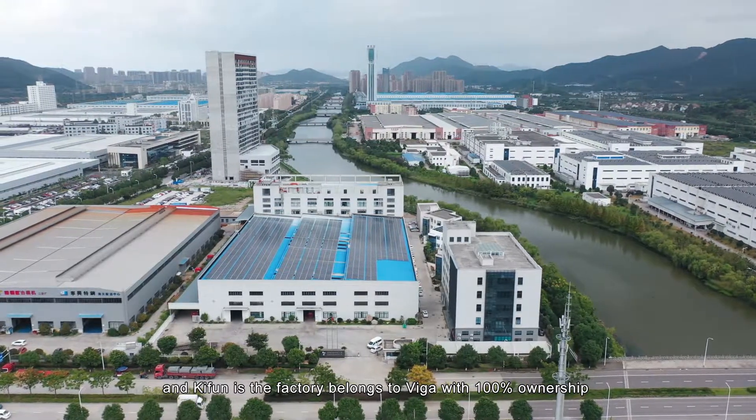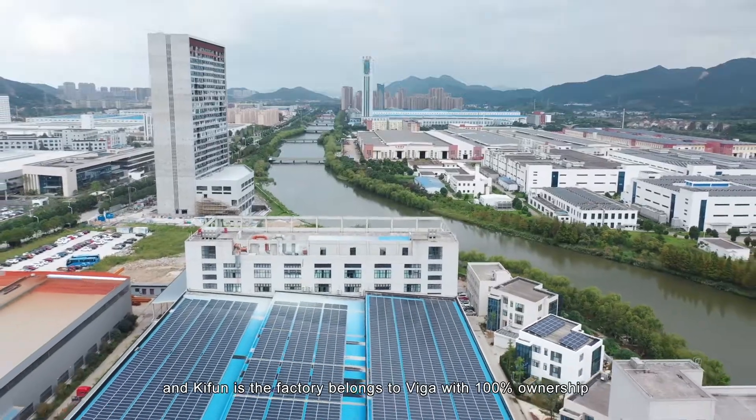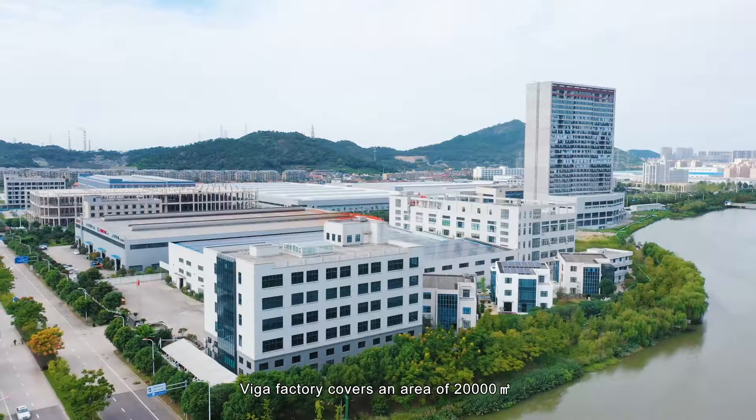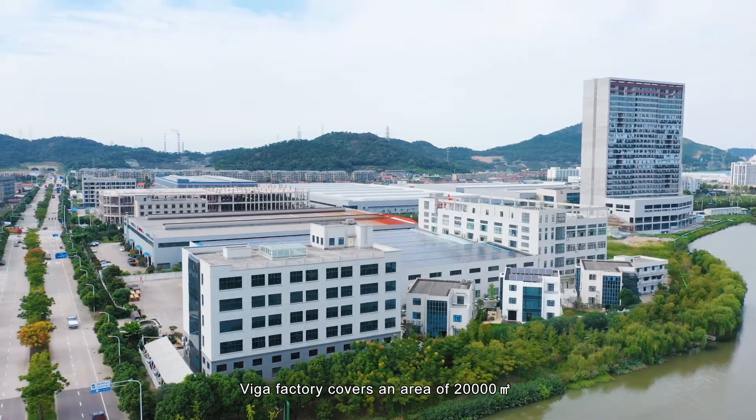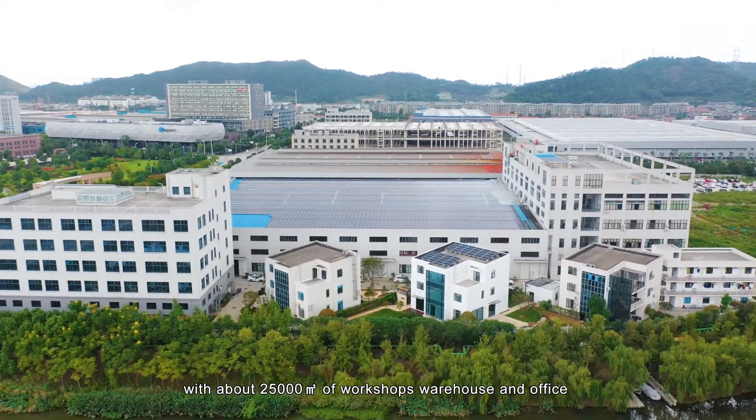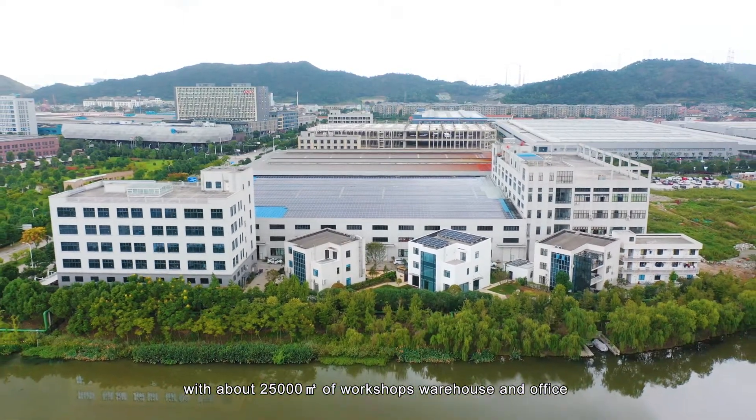A key point is that the factory belongs to VEGA with 100% ownership. VEGA Factory covers an area of 20,000 square meters, with about 25,000 square meters of workshops, warehouse, and office.